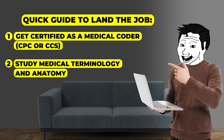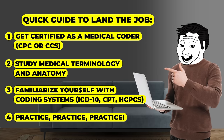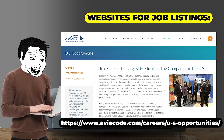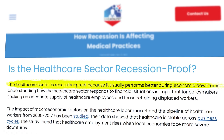Study medical terminology and anatomy, familiarize yourself with coding systems such as ICD-10, CPT, and HCPCS, and then just practice, practice, practice. Good websites for job listings include aapc.com, imedx.com, and aviacode.com. I think this one's a great opportunity — I'm giving it a 9 out of 10 because there's high demand, good pay, and opportunity for advancement. Plus, medical careers tend to be incredibly stable even during recessions.